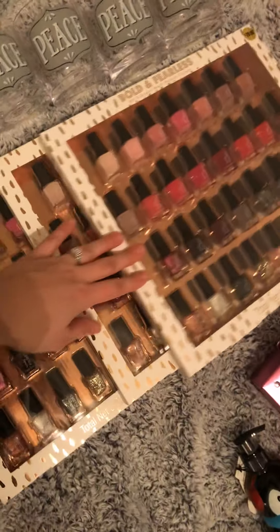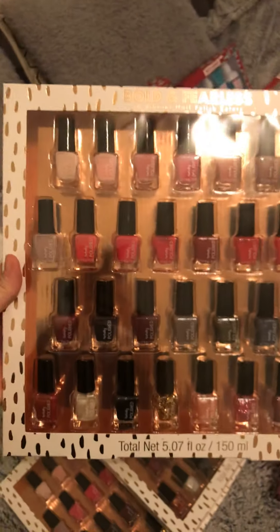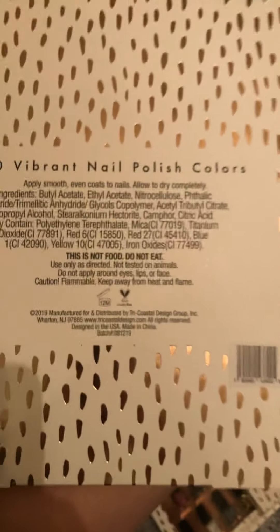Same thing here with the nail polishes — I picked three of these up, they were normally $20 and I paid $2. There are 30 different shades of nail polish in here. Here is that barcode.